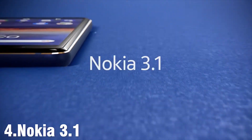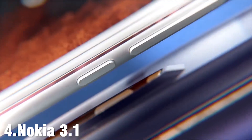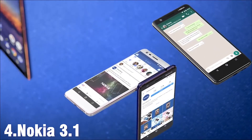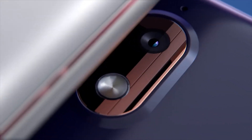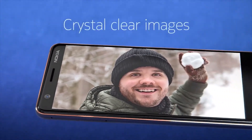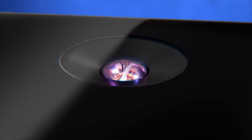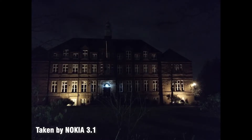The Nokia 3.1 runs Android 9.0 Pie, which is great. While the 5.2-inch screen seems a little small to watch movies or full-length TV episodes on, content streamed at 720p looks great. The camera is also great for a phone this cheap — the front camera comes with 8MP and the back offers a 13MP camera.